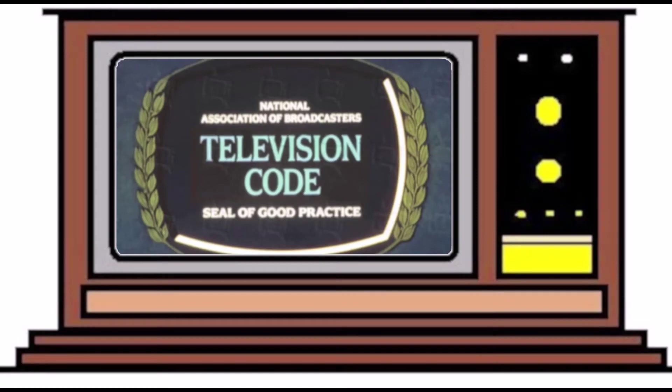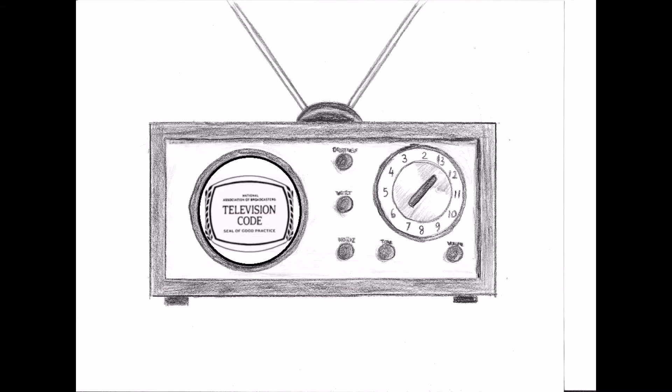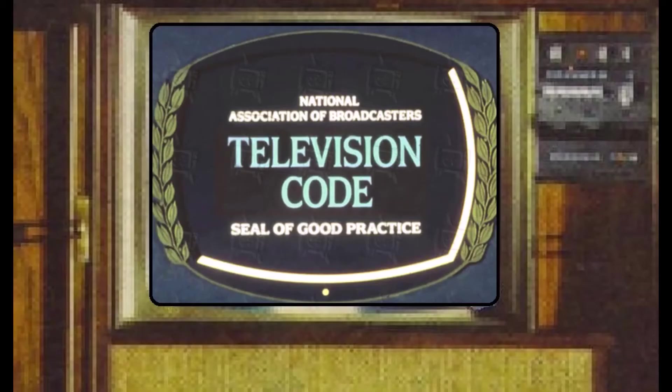The television code was developed by the National Association of Broadcasters in hopes of avoiding government regulation. The television code prohibited the use of profanity, irreverence for God and religion, bathroom humor, sexual situations, graphic presentation of cruelty, and details of crime. Excessive use of horror was discouraged, and law enforcement was presented in a positive light.